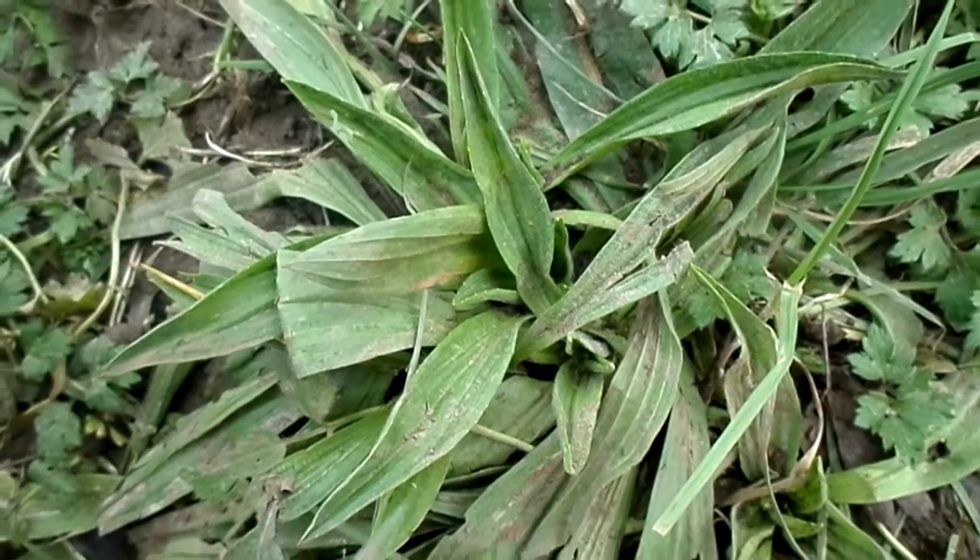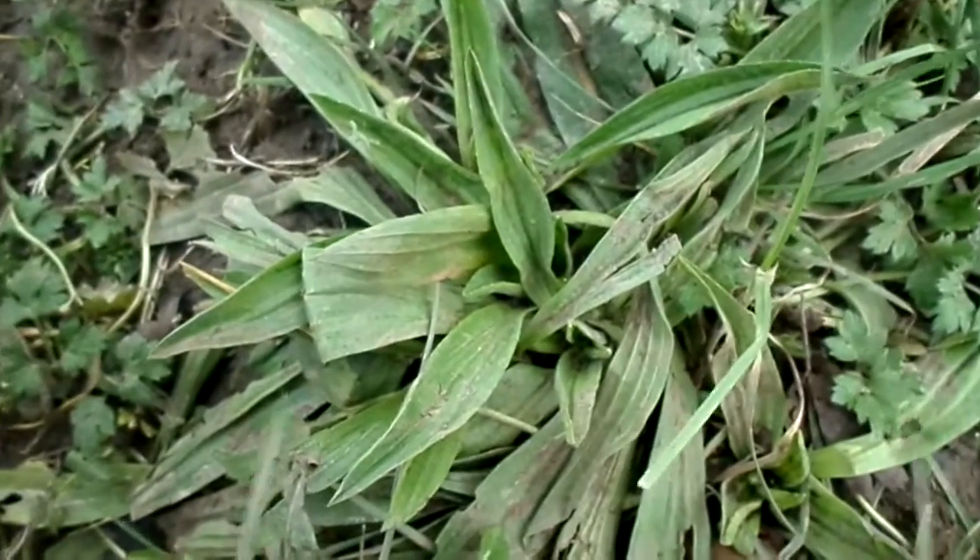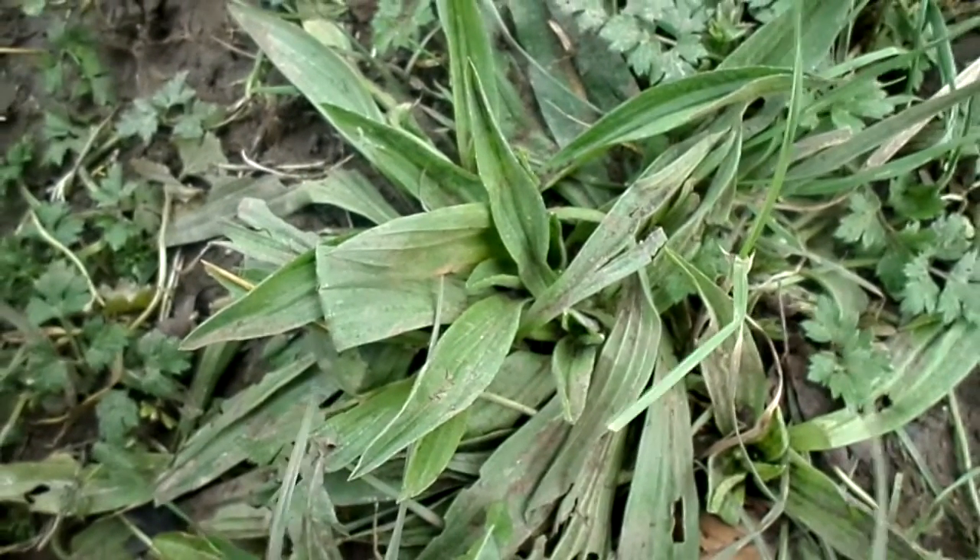Hey everybody, so I just want to make a little video about plantain here. This is longleaf plantain. There's also a broadleaf plantain.